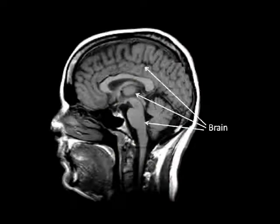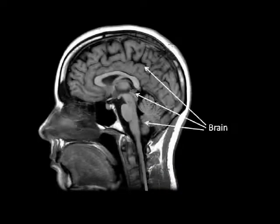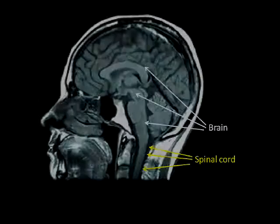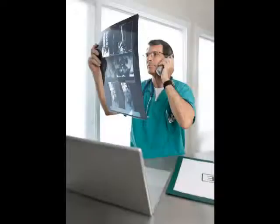Let's take a look at some MRIs. Here's the brain and the spinal cord. As you can see, the best way to view a clear picture of the spinal cord would be an MRI.